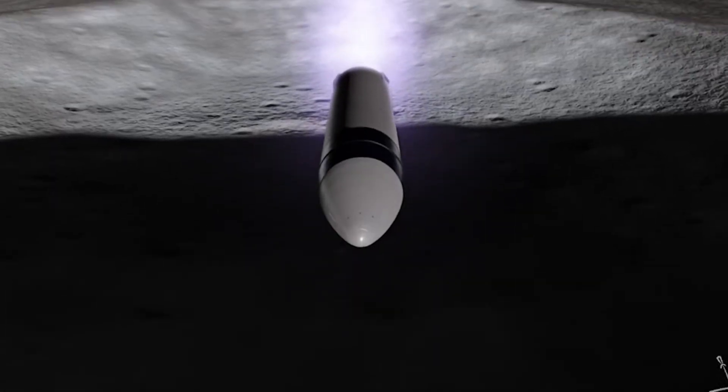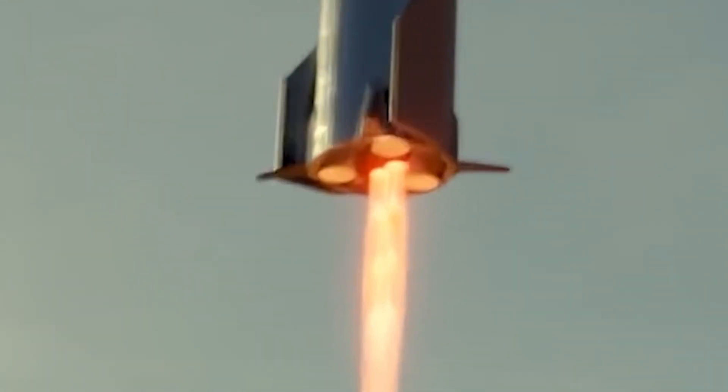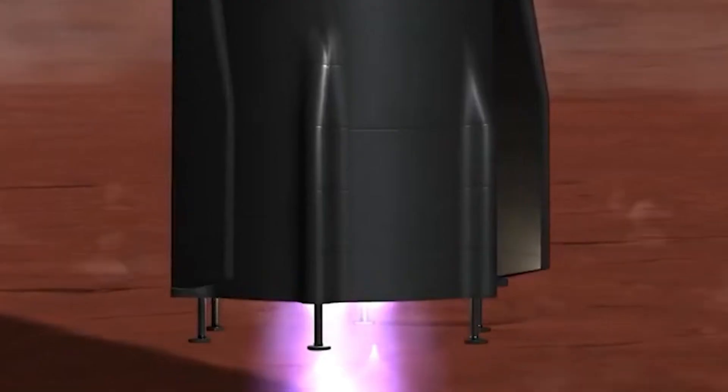A potential solution is designing folding landing legs that deploy during landing and retract during flight, akin to Falcon 9. SpaceX could also incorporate shock absorbers, hydraulic systems, or pneumatic pistons to enhance adaptability to various terrains.